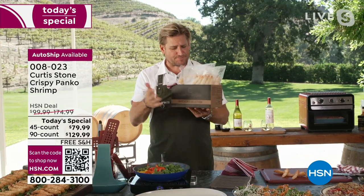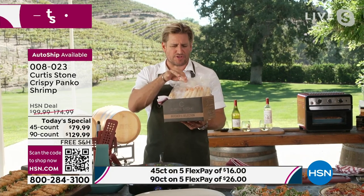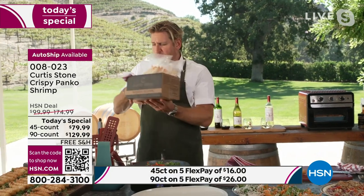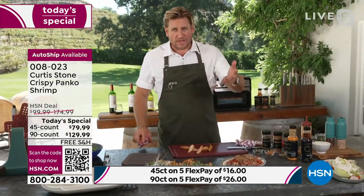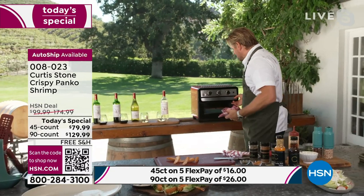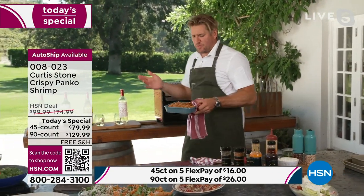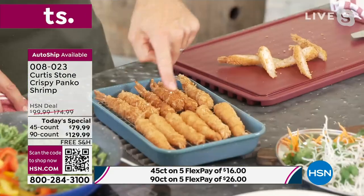Your today's special — 45 or 90, panko or coconut or both — comes in gorgeous little gift boxes. Stick it straight in your freezer; it arrives on dry ice perfectly frozen. When you want one bag, you take out one bag — there are nine shrimp per bag. Very simple and easy, and we're sending you home with a bunch of recipes.